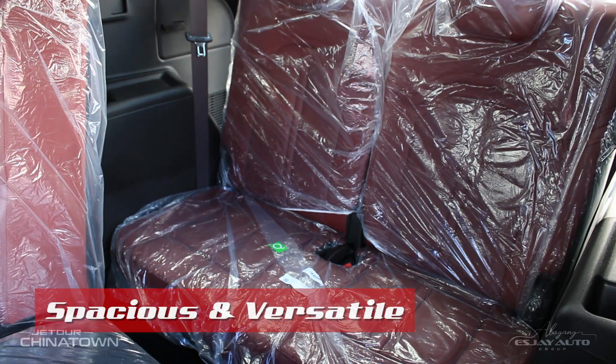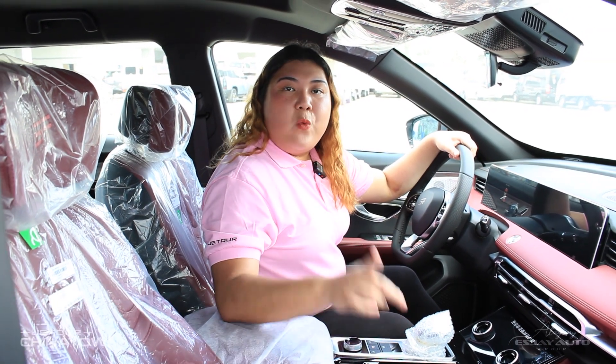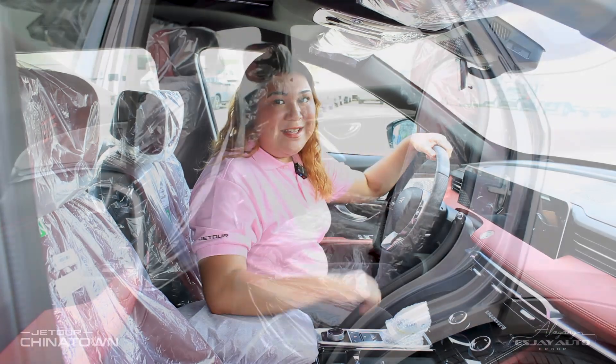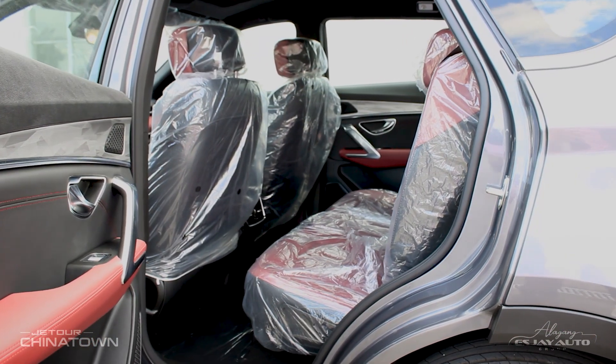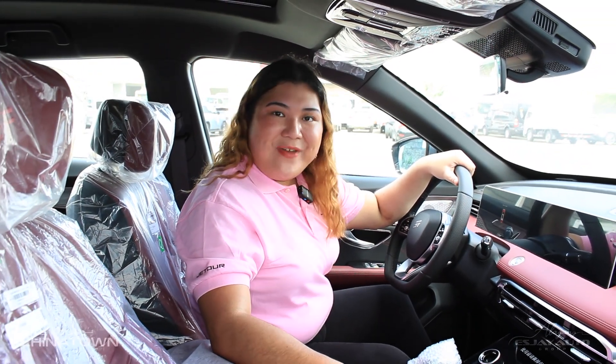If passenger capacity is a priority, the Jator X70 Lightning IDM delivers. While Brand X is limited to five seats, the X70 Lightning IDM is a full-fledged seven-seater crossover, offering more room for friends, family, and adventure.